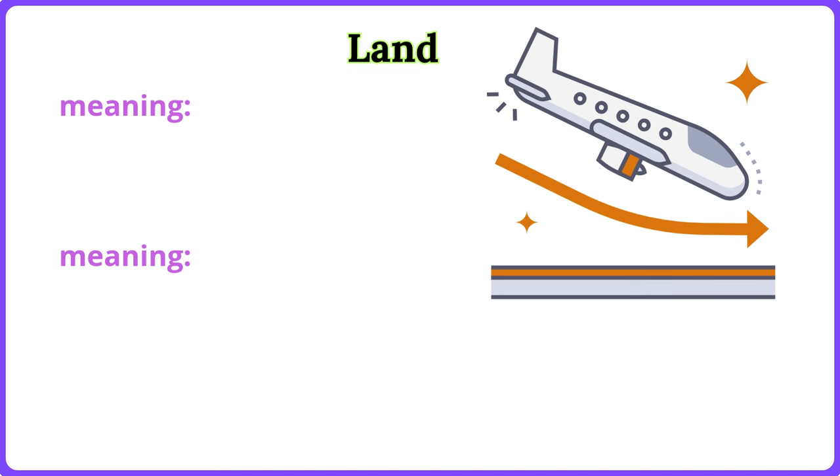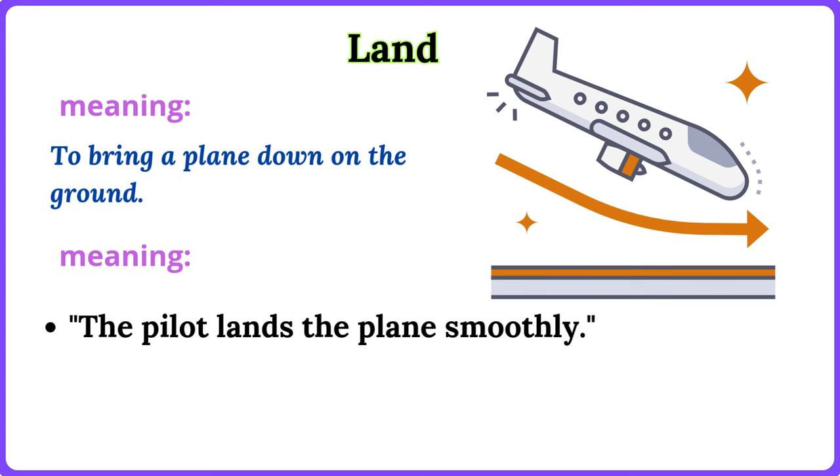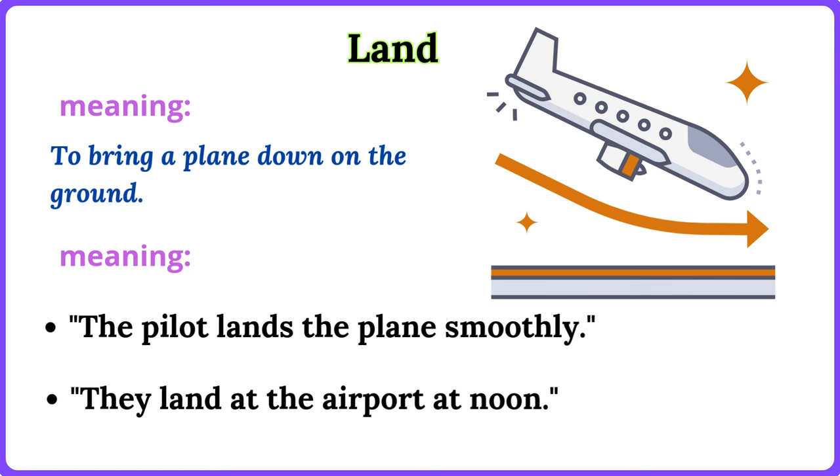Land. To bring a plane down on the ground. The pilot lands the plane smoothly. They land at the airport at noon.